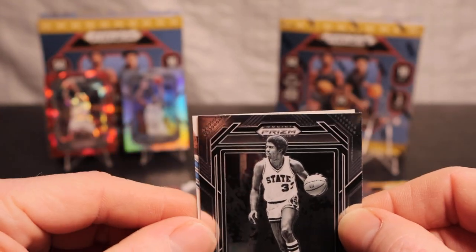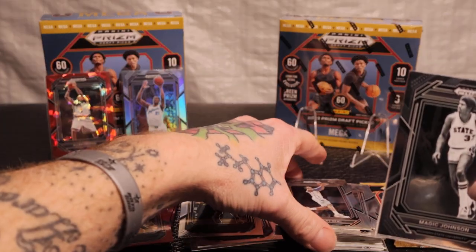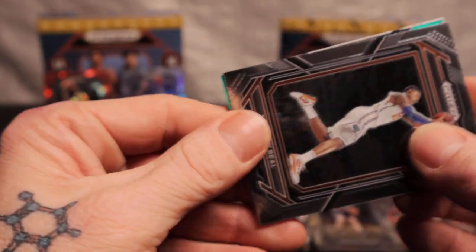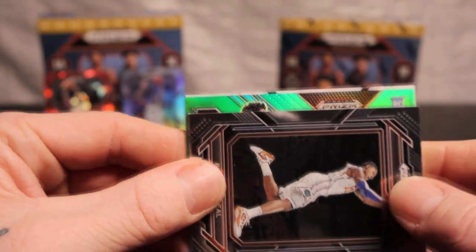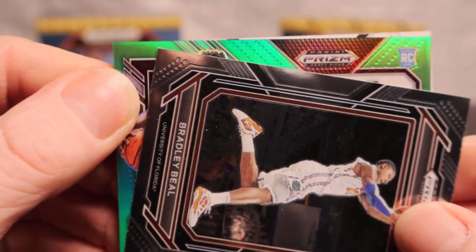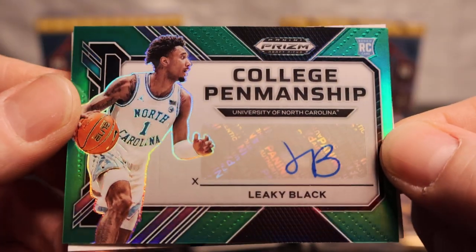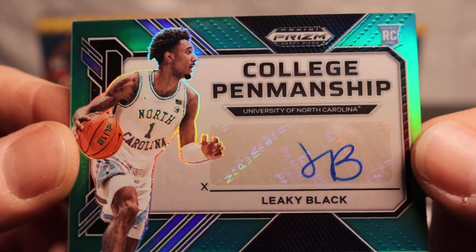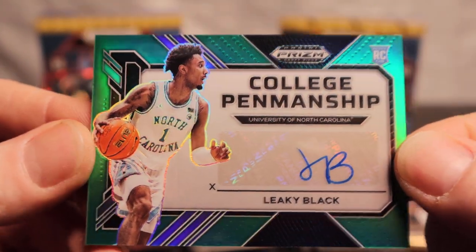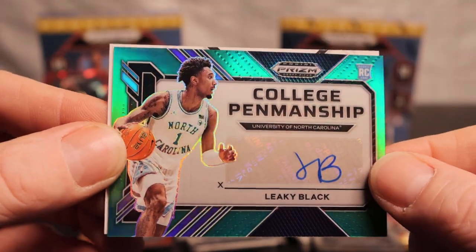I hope it's not trolling me. It is! We're definitely looking for the green prism, so we're gonna do the slow reveal. It is the green! It is a rookie, so it's definitely good - is it a big name? Leaky Black. Does anybody know him? I don't know him - anybody can tell me if he's good or not. Super duper nice card though, I'm in love with the card.